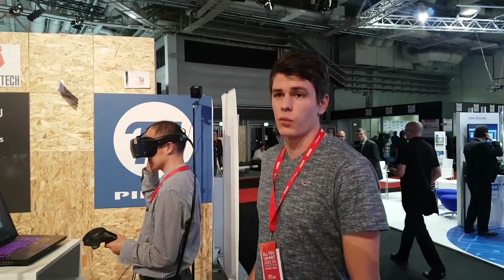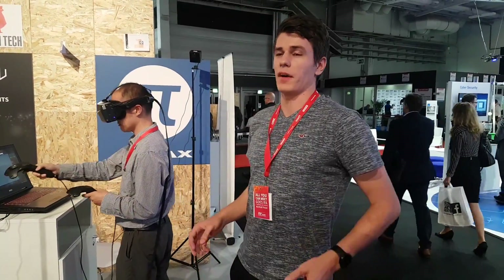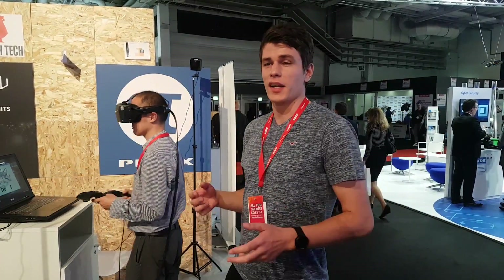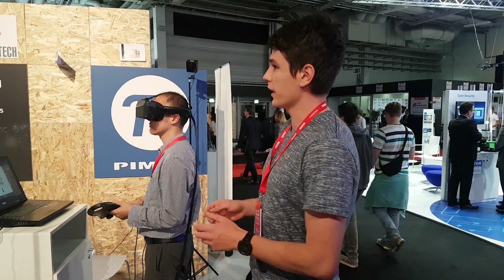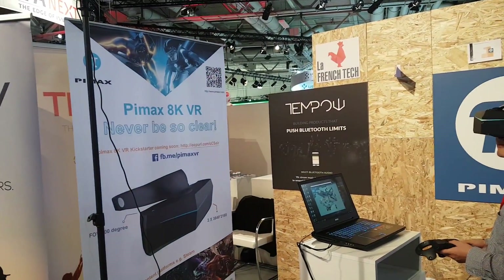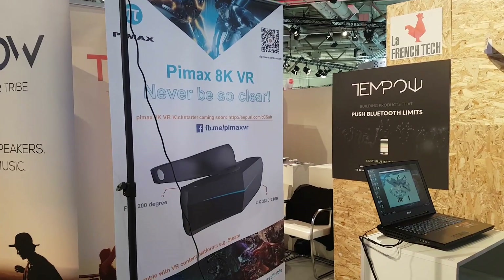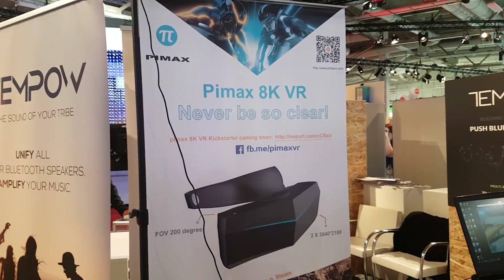Hi guys and welcome to Reefa 2017. I didn't actually intend to film much from here, but I'm at this exhibition for three days now and I just discovered an 8K VR prototype from Pimax. They've actually shown us something I don't think you could have seen anywhere else so far.